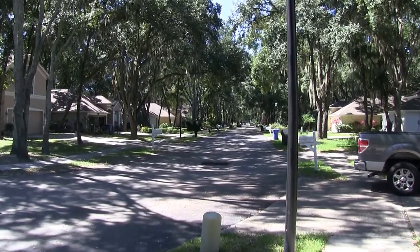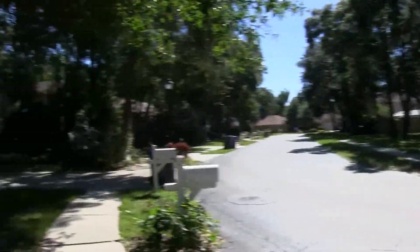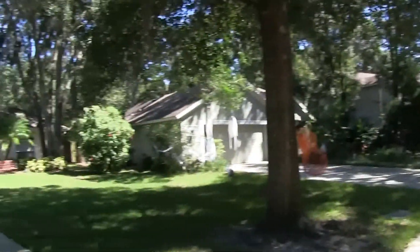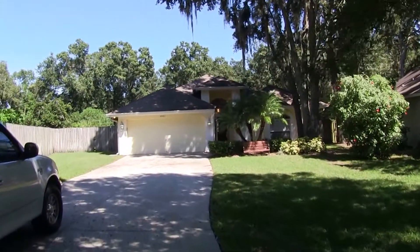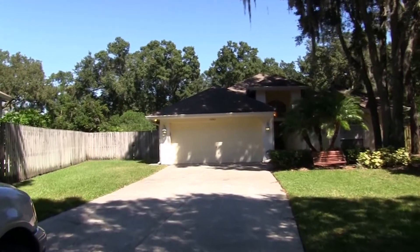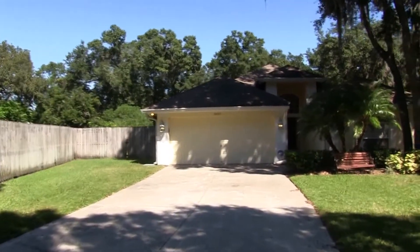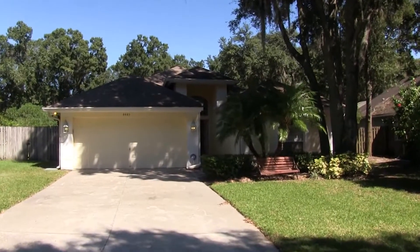Hello, today we're out at 4443 Hidden Shadow Drive. This home is located in the Hidden Oak subdivision in the northwest section of Hillsboro County. This is a gated community and it's a little bit of country right in the middle of the city. This is a four bedroom, two bath home with a pool.